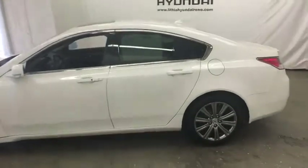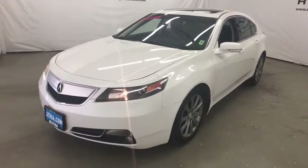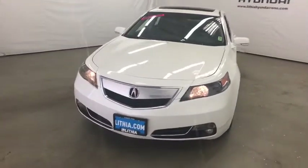Front floor mats, keyless start, four-wheel disc brakes, aluminum wheels, rear defrost, universal garage door opener, front-wheel drive, auto-off headlights, AM-FM stereo radio.